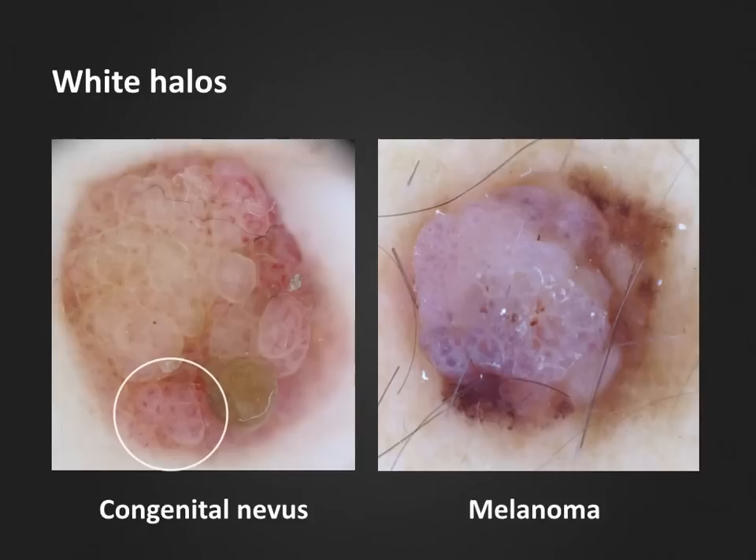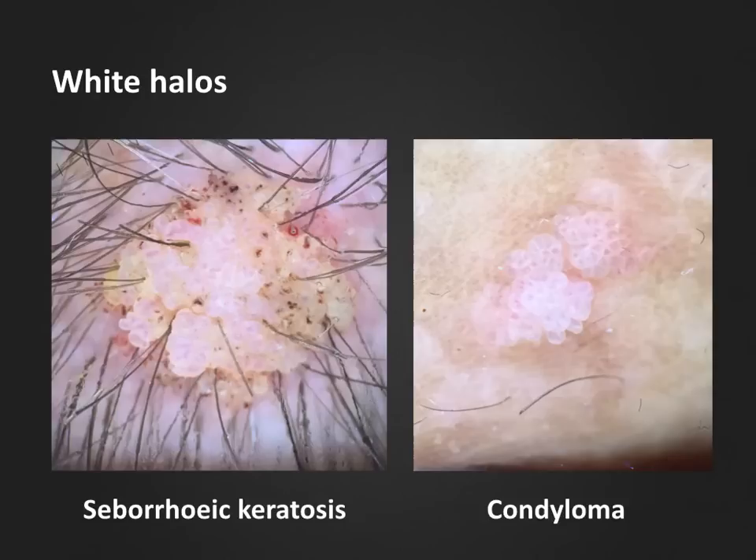We can also find whitish or pale halos around other vessels, which is quite common in melanocytic and non-melanocytic lesions with a papillomatous surface. Here we have a dermal nevus to the left with so-called centered vessels within pale, well-circumscribed clods or exophytic papillomatous structures, giving the sensation of a light-colored halo surrounding the vessel. These are especially visible at 6 o'clock within the white circle. To the right, we have similar clods with centered vessels surrounded by whitish halos, but at the periphery we also find an atypical network — in this case, the diagnosis is a malignant melanoma.